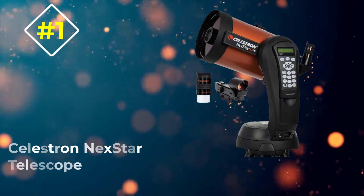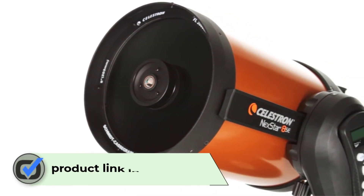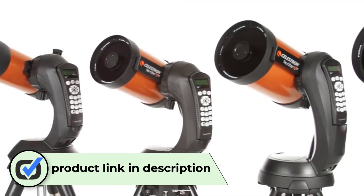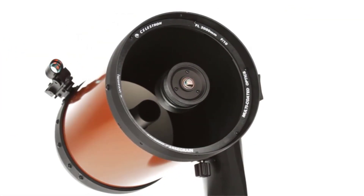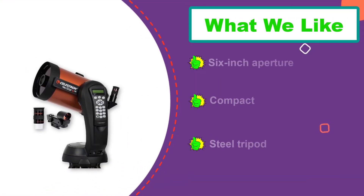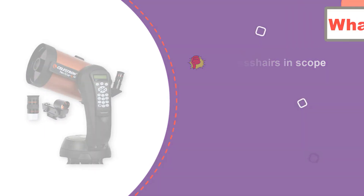Number 1: Celestron Nexstar 6SE Telescope. This telescope features a 6-inch aperture and a 59-inch focal length. It comes with SkyAlign technology to help you get your scope aligned correctly, so you can easily find the 40,000-plus celestial objects that are pre-programmed into the scope. It's great that this scope automatically finds things for you, because there are no crosshairs to help you find the center of the object you're observing. All this technology does drain the telescope's battery pretty fast, so you may want to consider getting a 110-volt adapter if you'll be using it near an outlet.